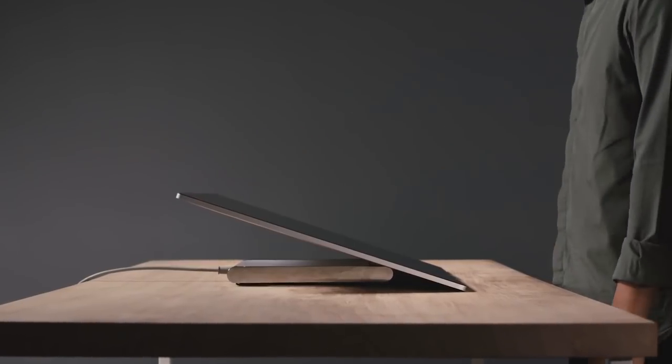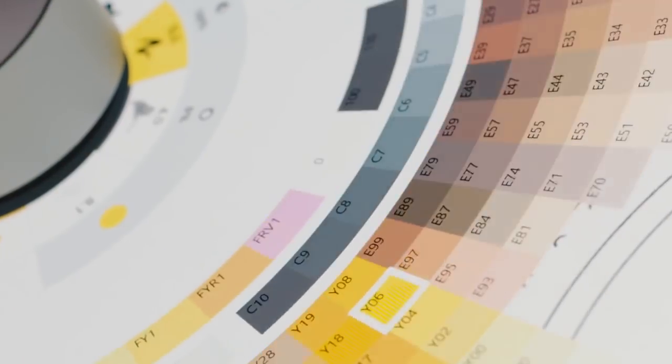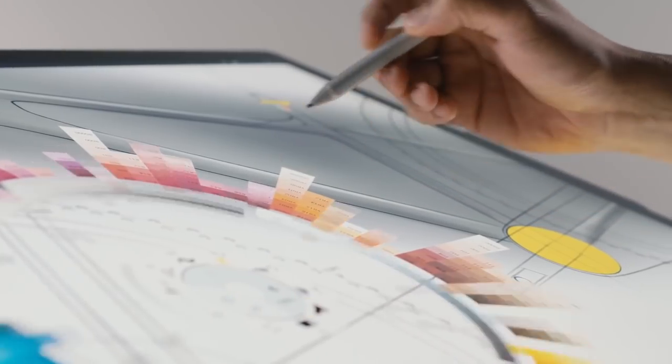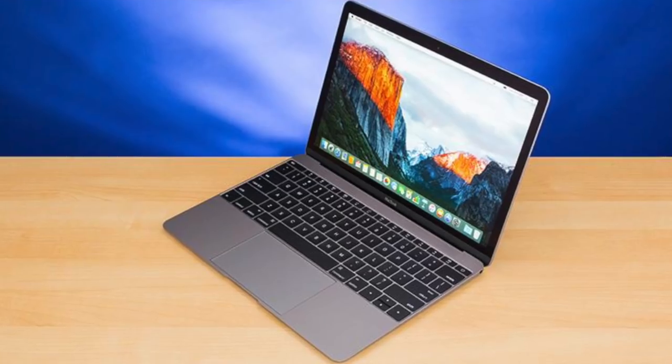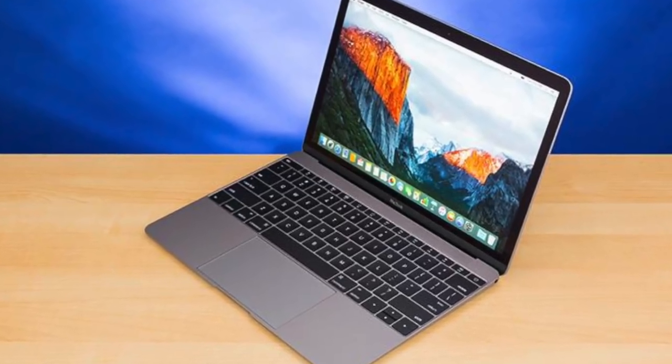The Surface Studio 2 is coming soon according to Microsoft. If you don't remember the Surface Studio 1, which came out back in 2016 - how the years have flown by - this is a niche computer and a powerhouse in my opinion. It starts off in the thousands, so it's nowhere near cheap. I think it fits a niche of artists. The Surface Studio brand is not catering to the same consumer as an iMac Pro or a regular MacBook - it's a completely different market, more for creative people.